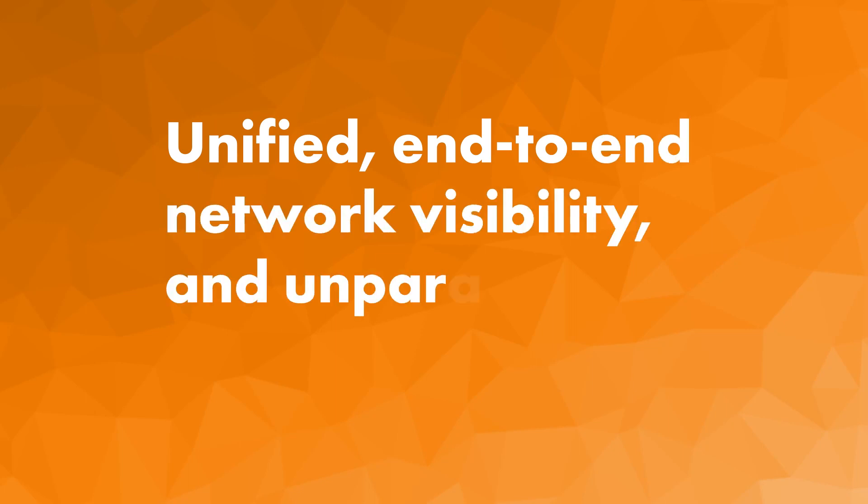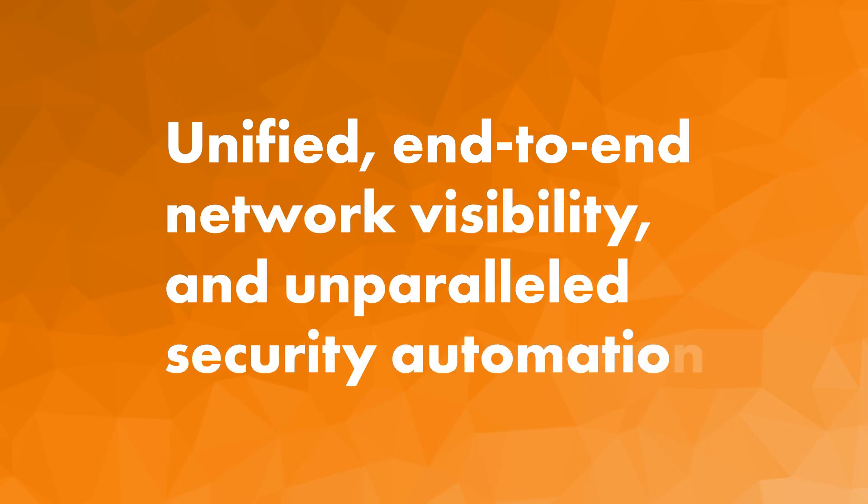Tufin. Unified. End-to-end network visibility and unparalleled security automation. Stay ahead of the curve with Tufin.